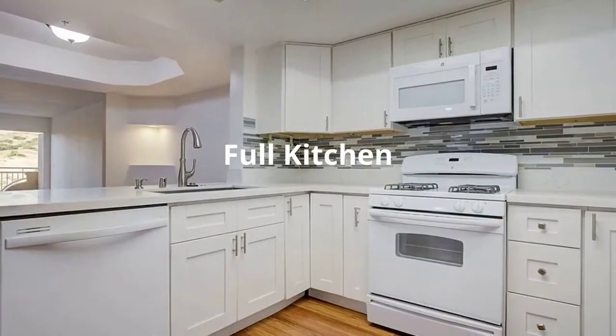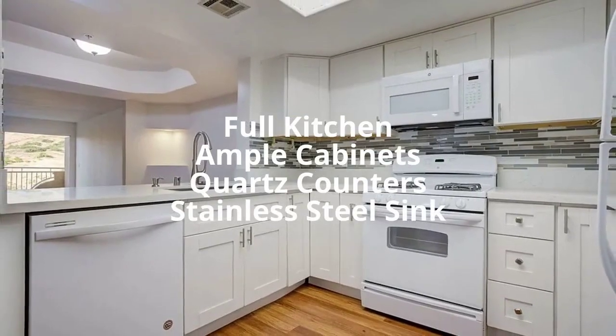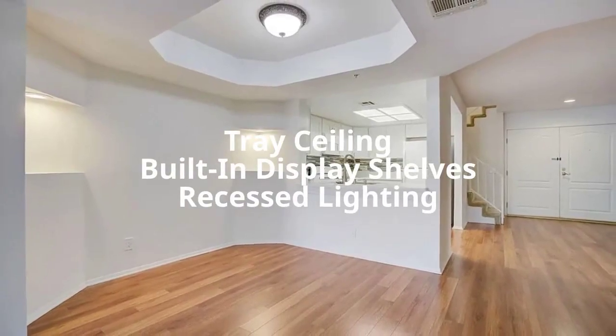The kitchen is equipped with ample cabinets, quartz counters, and a stainless steel sink. Adjacent to the kitchen, the dining area boasts a tray ceiling and built-in display shelves with recessed lighting.